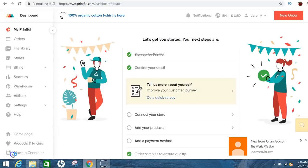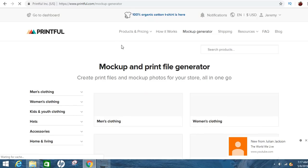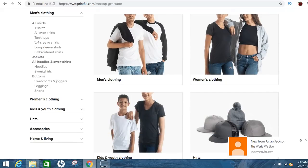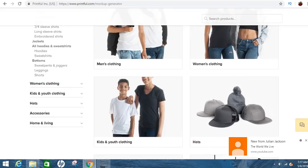Once you get on this page, go straight down on the left-hand side and click 'Mockup Generator.' This is how you'll be able to create your shirts, cell phone cases, or whatever you want to do. If you have kids, they have backpacks, onesies for babies. They've also got beanie hats, snapbacks, accessories like cell phone cases, socks, home living like pillows and canvases. So there's a lot of stuff to choose from.